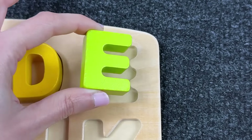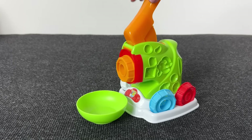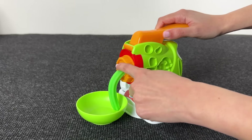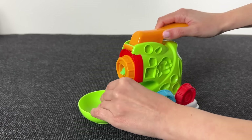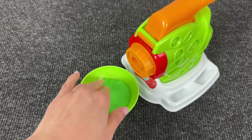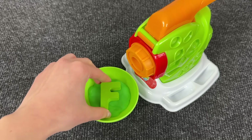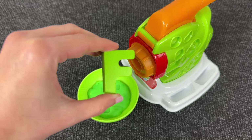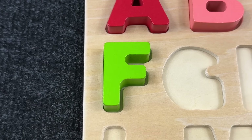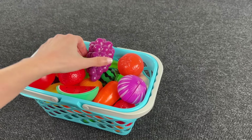Nice! Wow, it's a meat grinder! Let's try it. What do we have here? Let's see if we find the letter here. Here it is — great job! It's the letter F! F is for Fish! Nice, it's a fruit basket. Let's find the next letter.